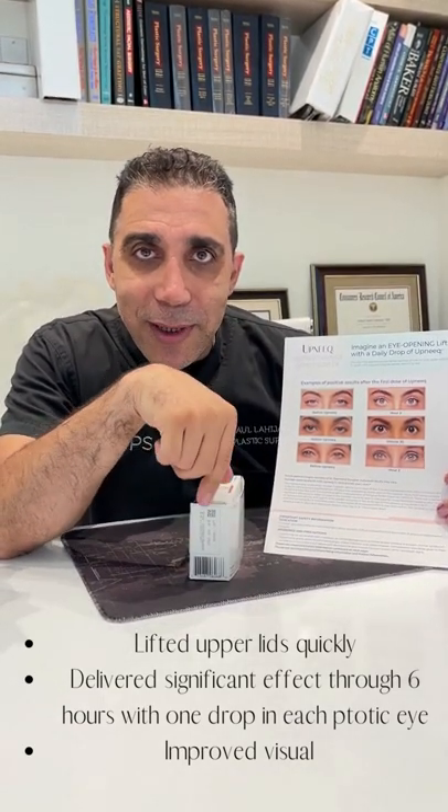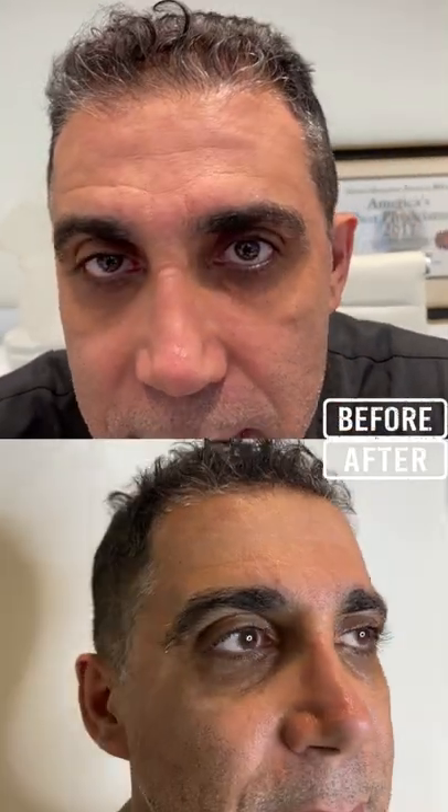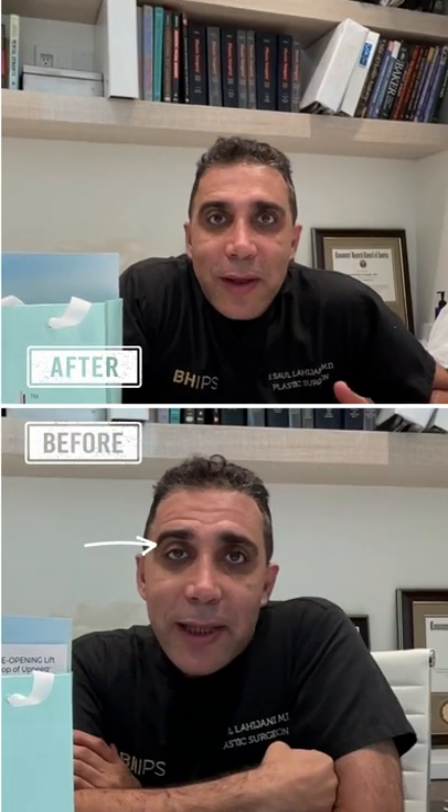They come in these nice little packets. Each day you open one up — it's a drop, and that's enough for two eyes, one drop in each eye. I'm actually going to do it on camera. You twist it off like this — there it's open.